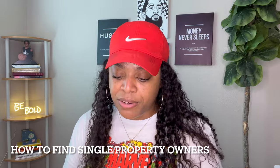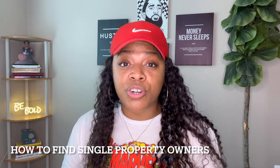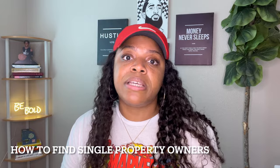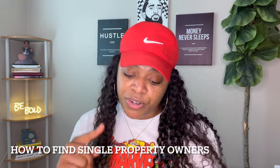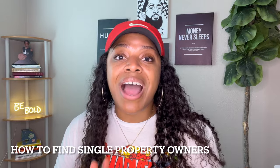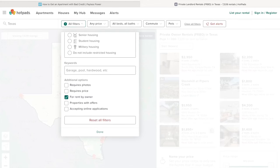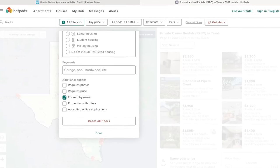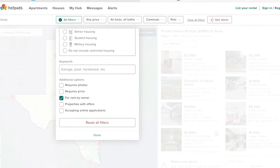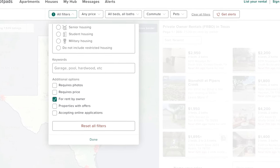Now, how to find single property owners. Those would be your rent-by-owner or private owner rentals. Your Google searches should look like: 'rent by owner,' 'private owner rentals,' 'local private landlords.' You can also go on Zillow or HotPads — there is an additional options tab where you can check 'for rent by owner.' Click that option and it will eliminate all the other listings so you're dealing directly with the person.